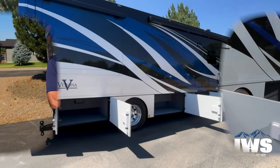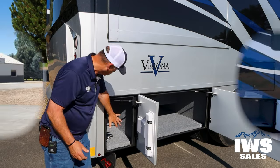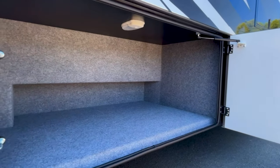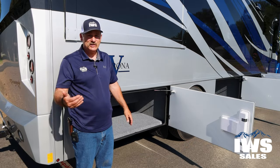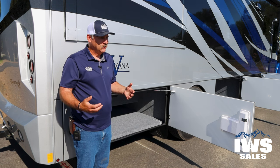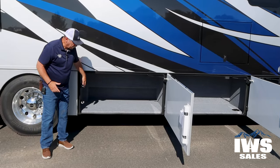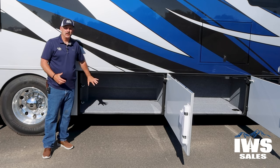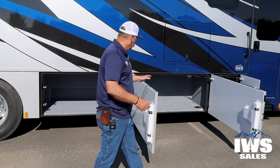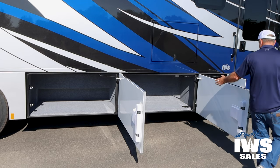Now we're going to move real quick through the passenger side of the coach because it's all storage. It's really quite remarkable how much storage there is. You have a small compartment at the back, and then a pass-through compartment with really deep storage — great for long tables, ski poles, things like that. Moving forward, there's another large compartment. The very front one on this side houses the inverter.